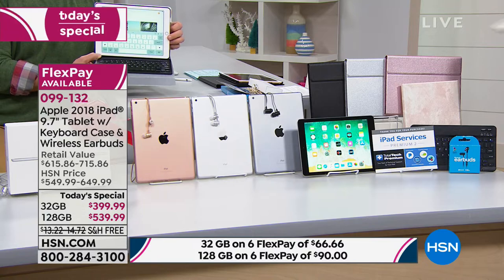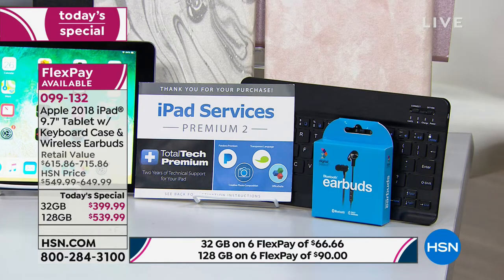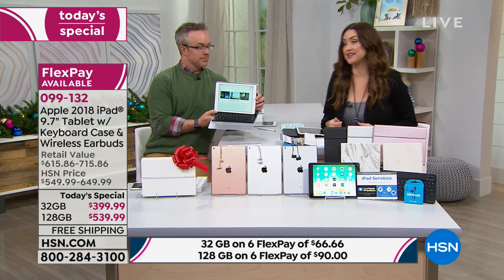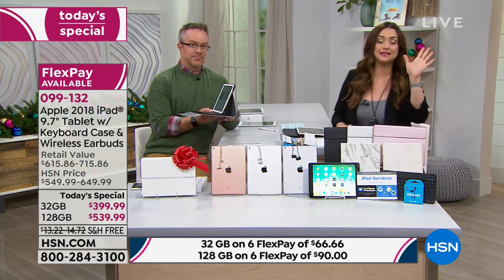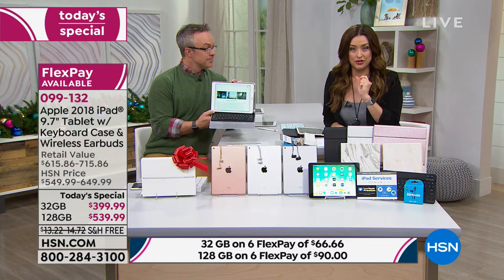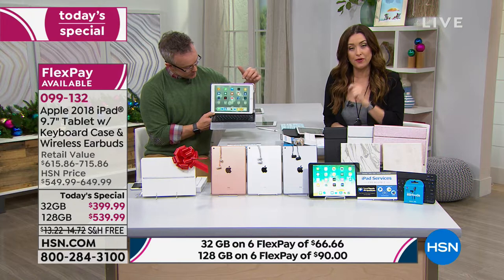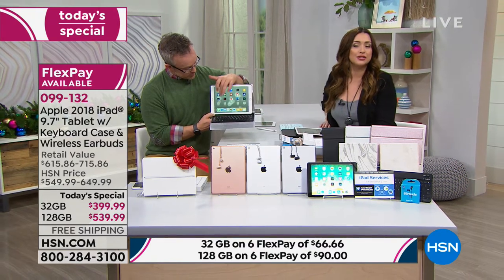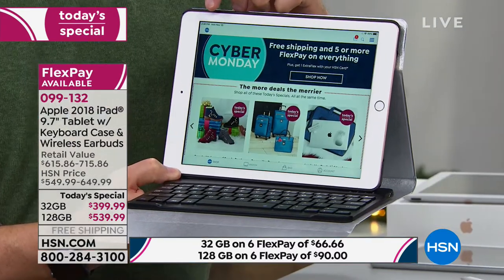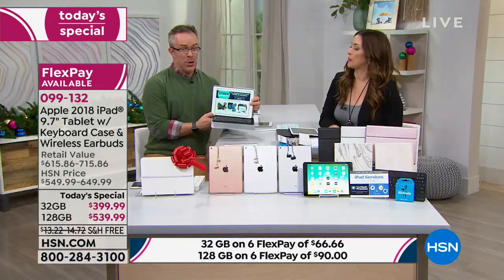On flex, the 32 gig is $66.67 — that's for anybody, any charge card. The 128 is $90 on any major charge card. If you're shopping with your HSN card, the 32 gig is $44.44. The 128 on your HSN card is only $45. You have until January 31st — tons of time to move in, shop around, have it for the holidays and see if you really like it. Apple does 14 days — here at HSN, you have until January 31st with zero restocking fees.